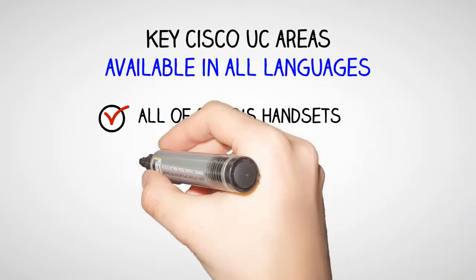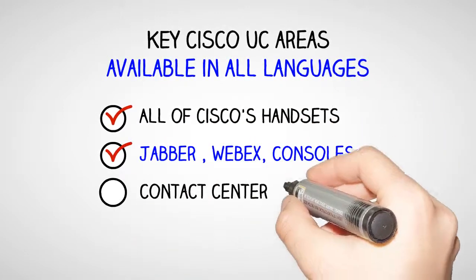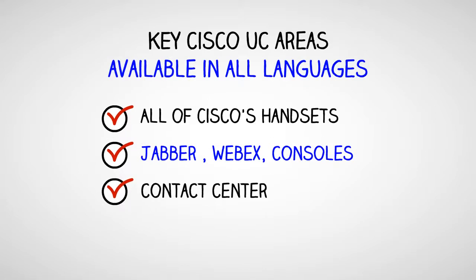Key Cisco Unified Communication areas, available in all languages that Cisco support. All of Cisco's handsets, Jabber for various platforms, WebEx, consoles, and contact centre technologies.